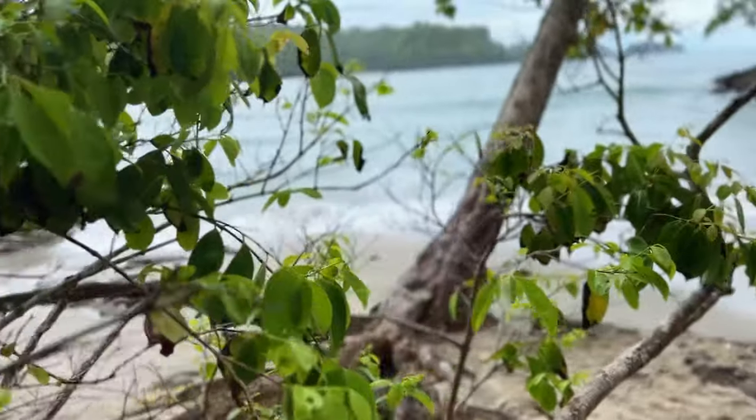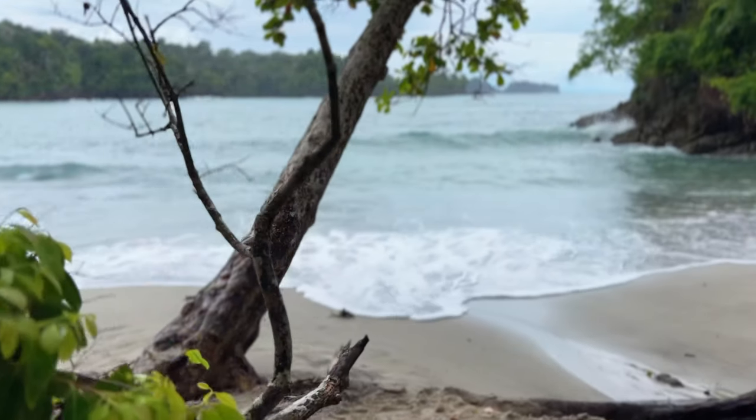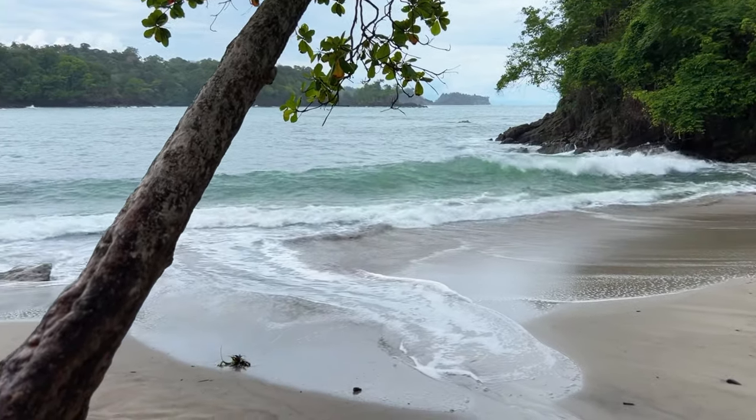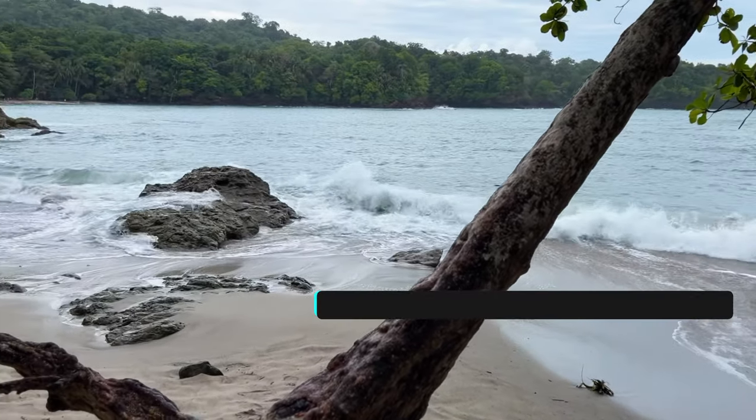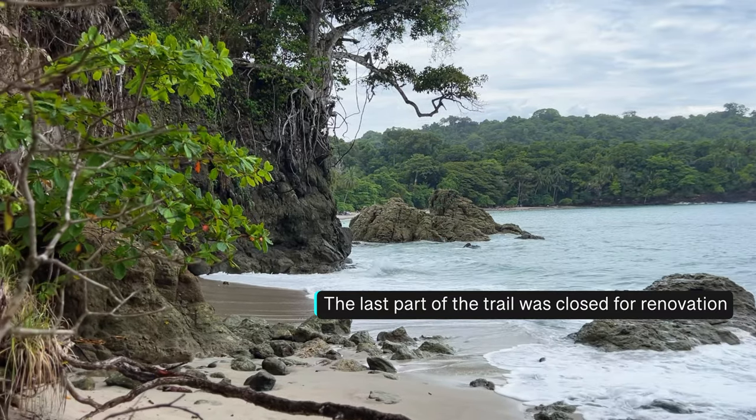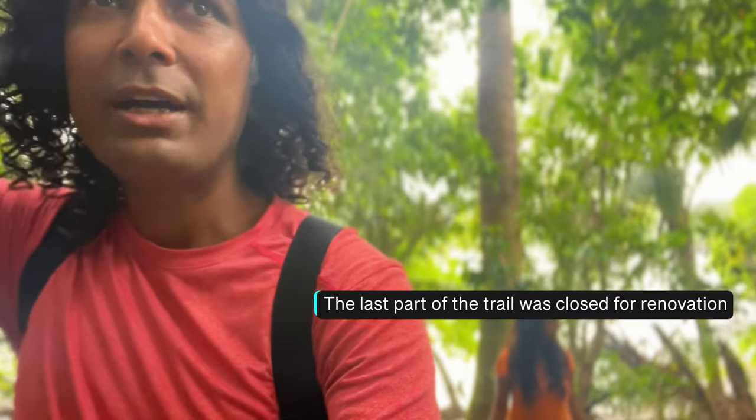On one side is Manuel Antonio beach where lots of people are — I think there are some school vacations going on, so that's why there are more people today. On the right side is Espadija Sur, which is also a beautiful beach but with a lot fewer people. It's a bigger beach so the crowd is scattered. We are walking on another trail, going up a hill to get a panoramic view of Manuel Antonio beach and the surroundings.